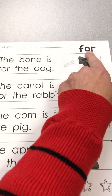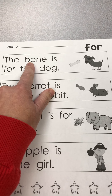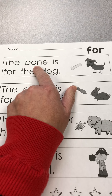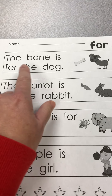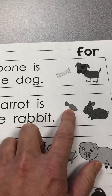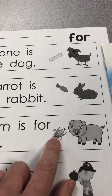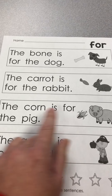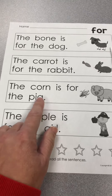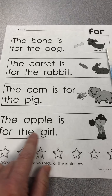I've got this paper that has us practicing the word 'for.' It says: the bone is for the dog, the carrot is for the rabbit, the corn is for the pig, the apple is for the girl.